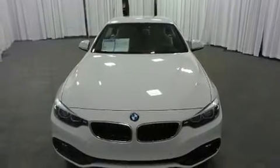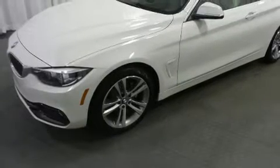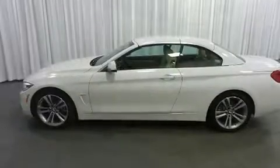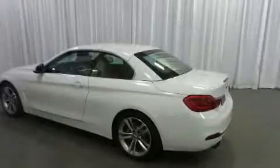You can expect a lot from the 2019 BMW 430i. With less than 2,000 miles on the odometer, this vehicle is constructed with a discerning driver in mind. It features an automatic transmission, rear-wheel drive, and a two-liter four-cylinder engine.